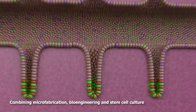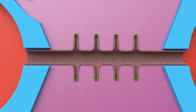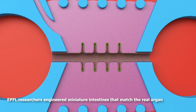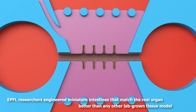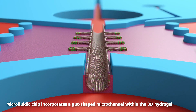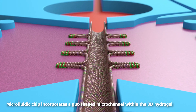Skillfully combining microfabrication, bioengineering and stem cell culture, the EPFL researchers have succeeded for the first time in developing miniature intestines that match the real organ both anatomically and functionally better than any other lab-grown tissue model. The microfluidic chip is engineered to incorporate a gut-shaped microchannel within the 3D hydrogel to create the right environment for the cells.